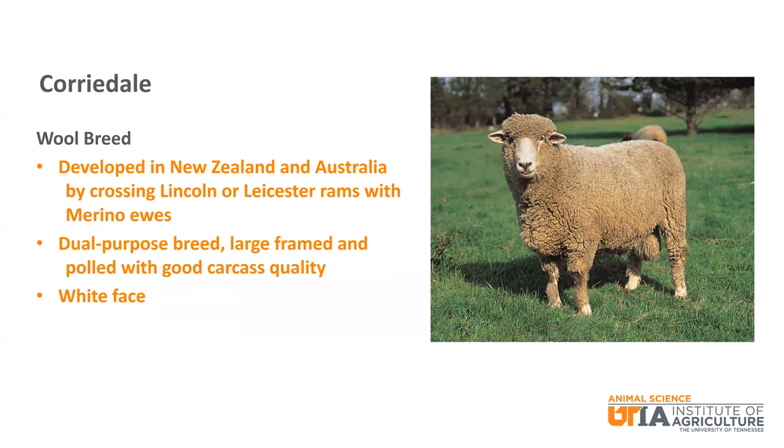Corridale was developed in New Zealand and Australia by crossing Lincoln and Leicester rams with Merino, used to develop a dual purpose breed that is large frame and polled with good carcass quality. It also has a white face.